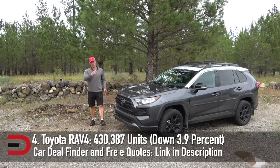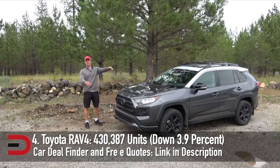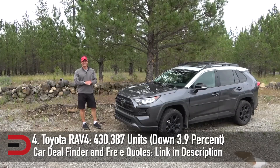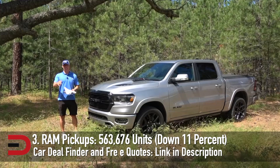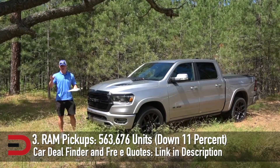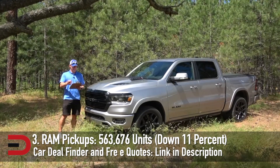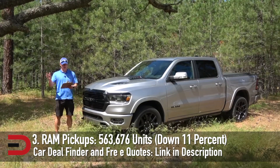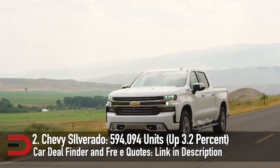The Toyota RAV4 is the direct competitor with the Honda CR-V, and nearly 100,000 more people preferred it in 2020 — 430,387 units sold, down 3.9%. Pickups are a big business in the U.S. The exciting news from Ram this year was the introduction of the Performance Focus TRX with the Hellcat V8. In 2020, they sold 563,676 Ram pickups, down 11%.